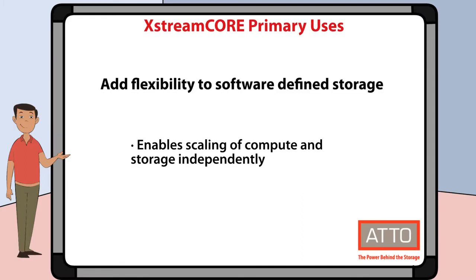Now that we understand what XtremeCore is, let's take a moment to look at some of the primary uses of XtremeCore. First, you can add flexibility to a software-defined storage environment. XtremeCore helps you disaggregate so that storage and compute can scale independently.